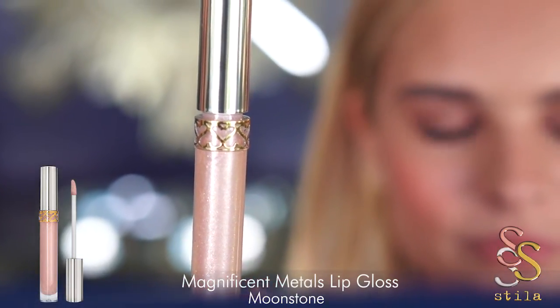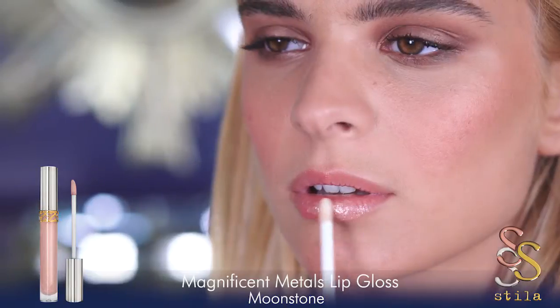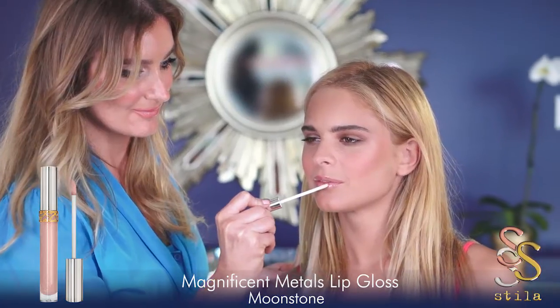I'm using Magnificent Metal Lip Gloss in Moonstone to add shine and color to her lips. I'm so excited about this new lip gloss. It adds a sparkle to your lips and a beautiful aura to your makeup.